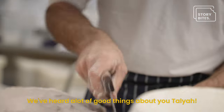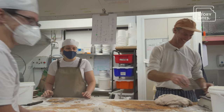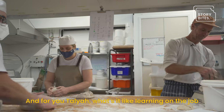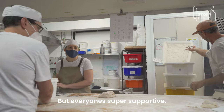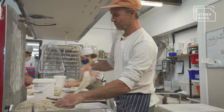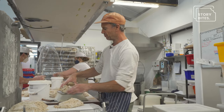We've heard a lot of good things about you, Talia. It's definitely a pretty steep learning curve, but everyone's super supportive and really good teachers as well — they all know what they're doing. Someone like Talia comes through with no experience and really just jumps in the deep end, and she has that want to learn.